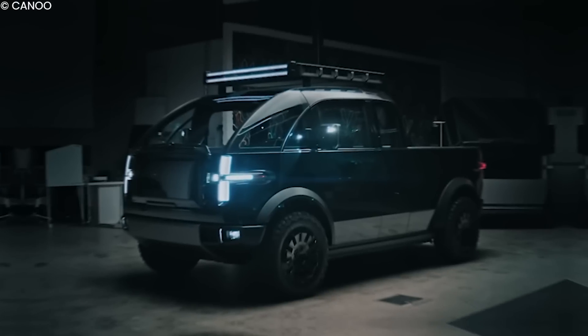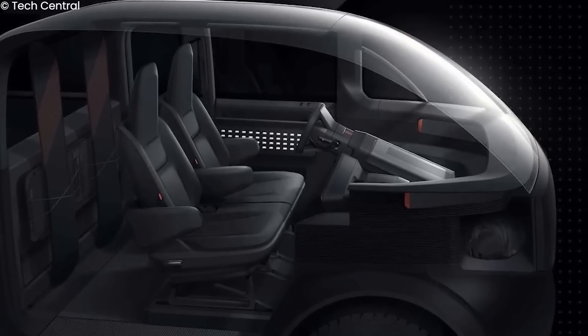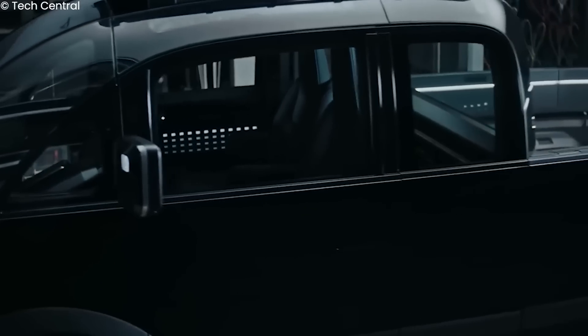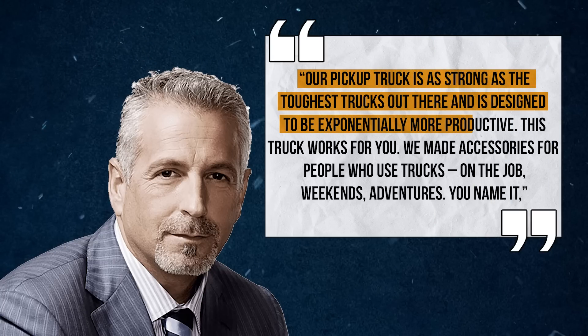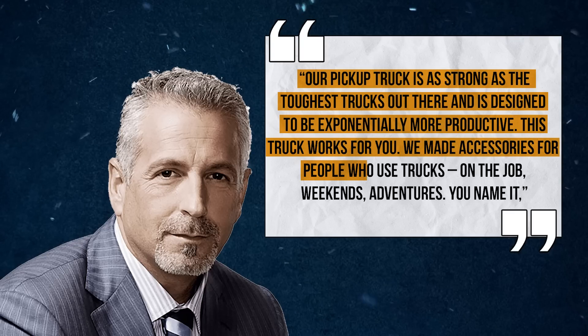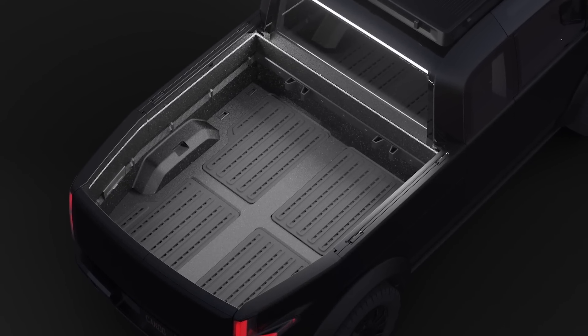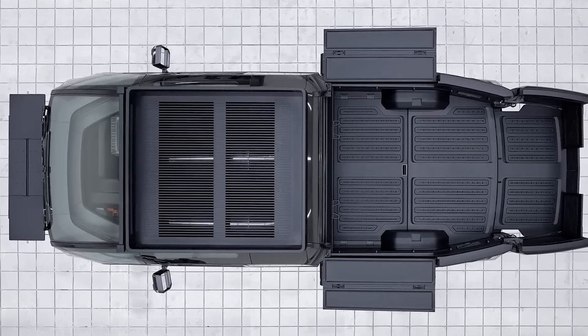The Canoo pickup truck was made with different use cases in mind. The design is very flexible toward the different needs of different classes of customers. CEO Tony Aquila stated: 'Our pickup truck is as strong as the toughest trucks out there and is designed to be exponentially more productive. This truck works for you. We made accessories for people who use trucks on the job, weekends, adventures — you name it.' The truck bed comes with modular dividers that can break the bed into smaller units of space.